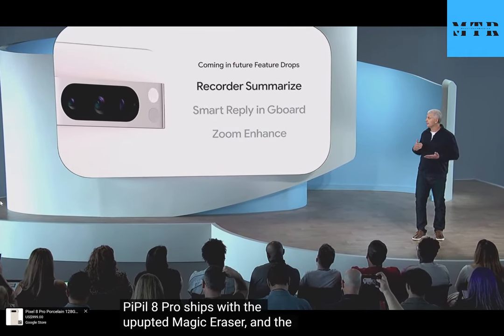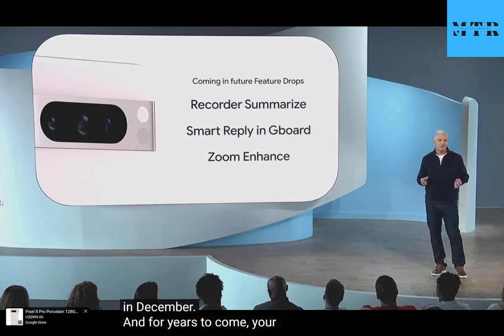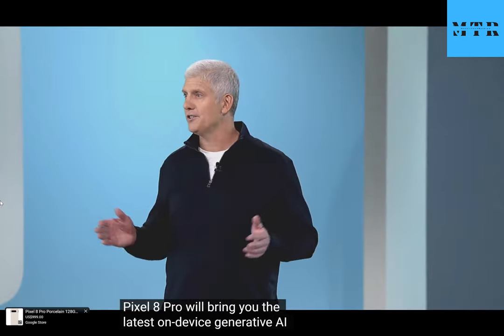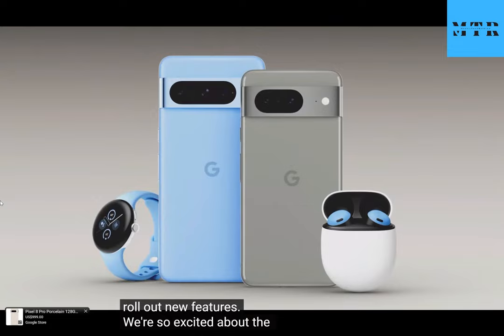Pixel 8 Pro ships with the updated Magic Eraser and the others will be available in our upcoming feature drops starting in December. And for years to come, your Pixel 8 Pro will bring you the latest on-device generative AI innovation from Google as we roll out new features. We're so excited about the future of the Pixel portfolio. Thanks for letting us share our vision with you today.